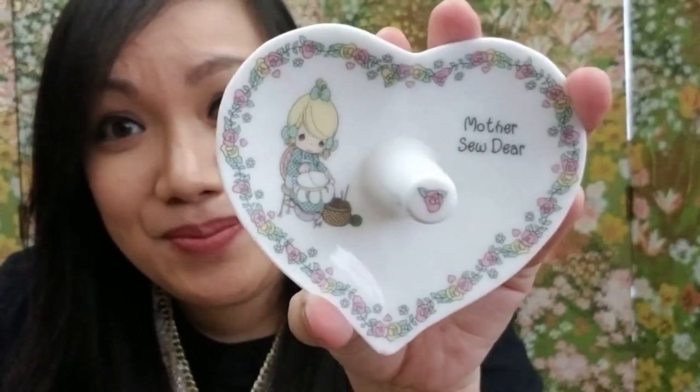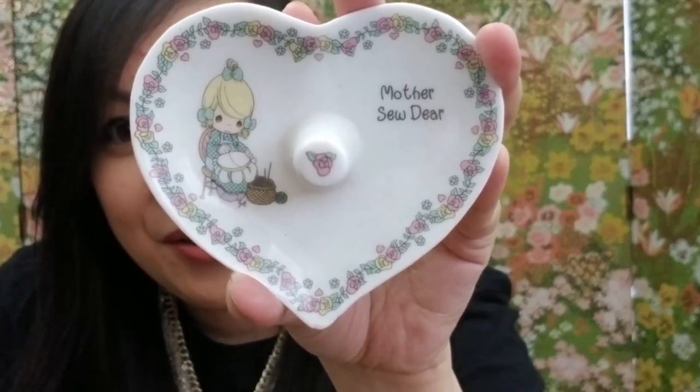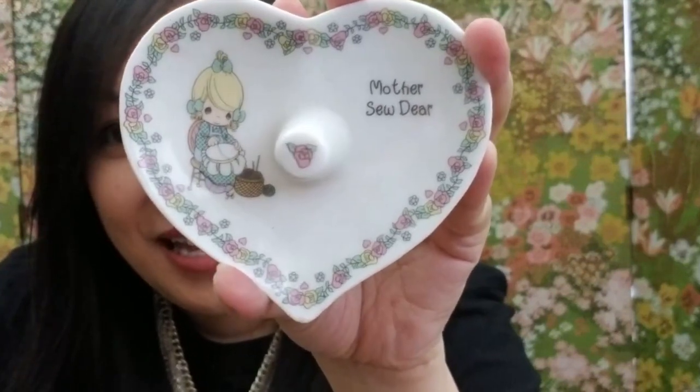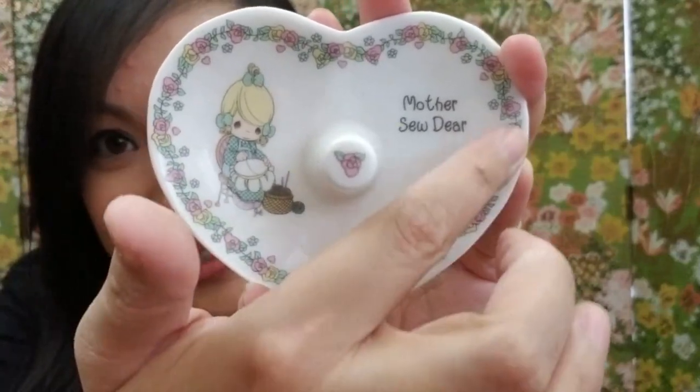Here's the third item — it's a Precious Moments ring dish. It's so cute, and as you may know, I love Precious Moments — it reminds me of my childhood. It says 'Mother So Dear' and it looks like she's sewing something. It's in the shape of a heart with green and pink flowers. It's a great ring holder to use by my sink. This is from 1995 from the Precious Moments collection.